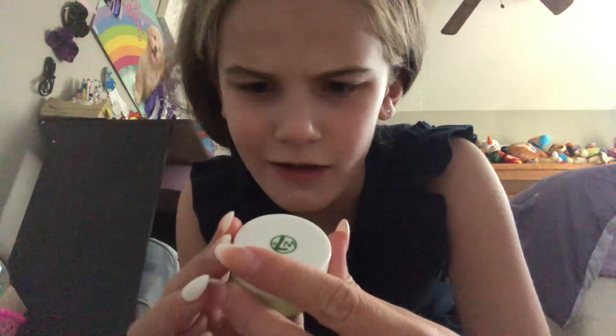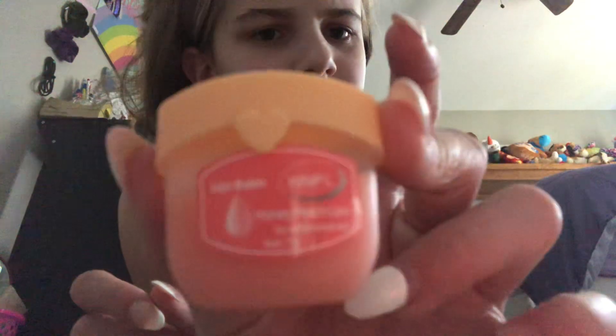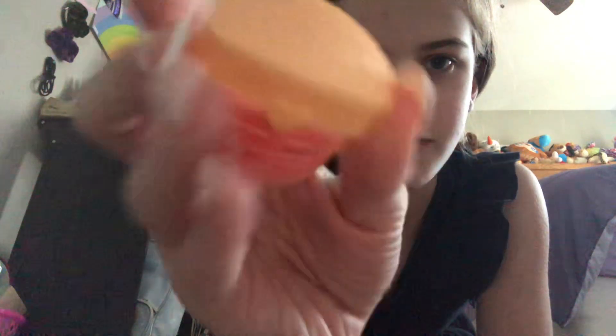I use the W7 overnight lip mask. Sometimes if my lips are really dry I put this on — I don't wash it off, I just leave it on and it really hydrates my lips. Then I go in with this lip balm. It says 'honey peach lips, super soft smooth lips.' I don't know what the brand is, but I use that.